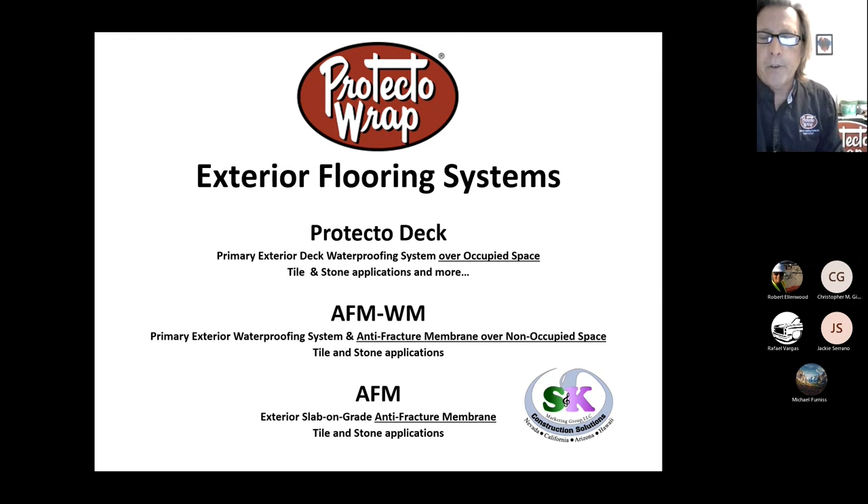Those types of items probably sound familiar. In some locations we've had flooring systems or anti-fracture membrane — the AFM-WM, which is the anti-fracture membrane waterproofing membrane for ceramic tile and stone applications. What we're going to talk about today are our three main systems that Protector Wrap has for exterior flooring for ceramic tile and stone applications.